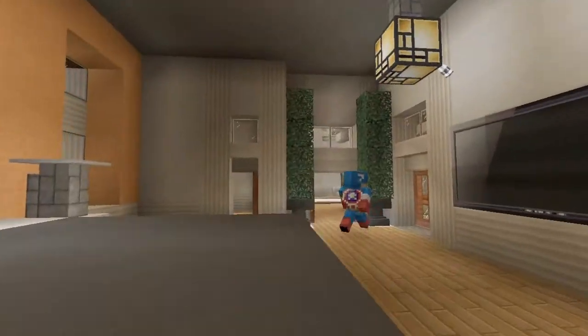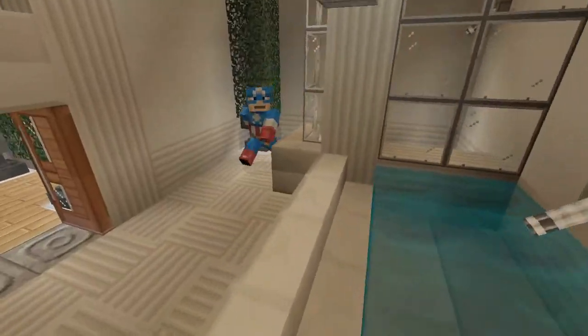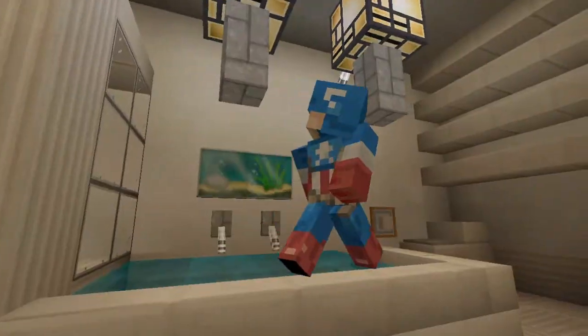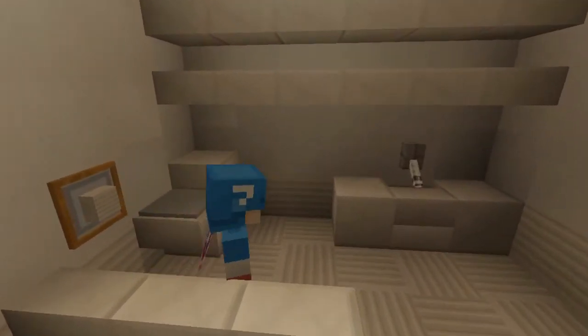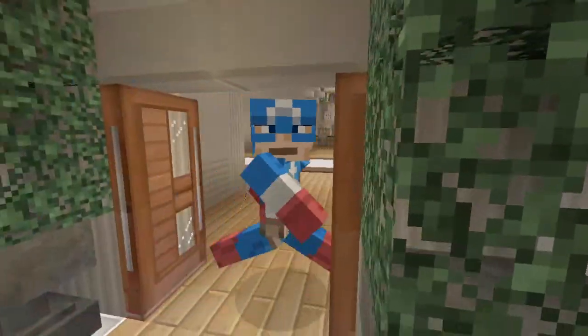A nice big TV there. And in here is the bathroom - a nice big shower and a tub. Kind of like this glass block design that separates the bath and the tub, but you can still kind of see through. Over here is the toilet and then the sink. That concludes the whole master part of the house right there.